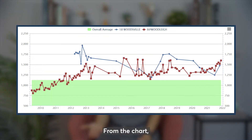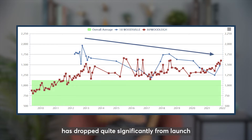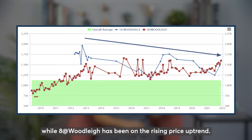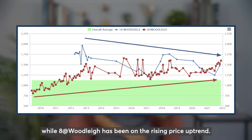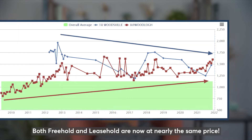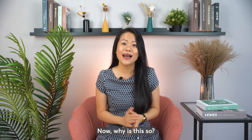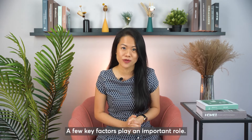From the chart, you can see that the overall price trend for 18 Woodsville has dropped quite significantly from launch, while 8 at Woodsville has been on a rising price uptrend. Both freehold and leasehold are now at nearly the same price. Now why is this so? A few key factors play an important role.